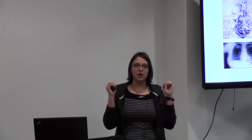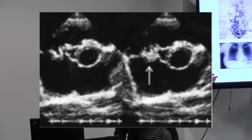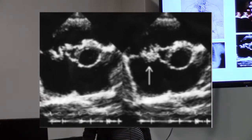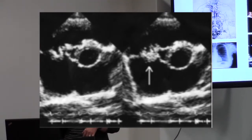Another technique we can use to look inside of us is called ultrasound. Ultrasound uses sound waves to image the inside of your body. This is a picture of an ultrasound — it's really hard to tell what that is by looking at it. There's not a lot of contrast.